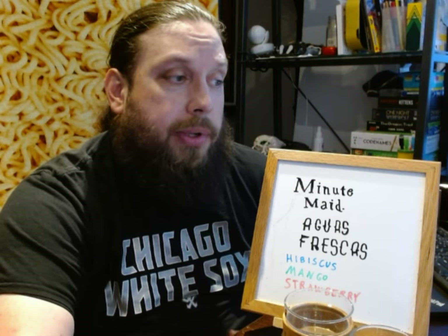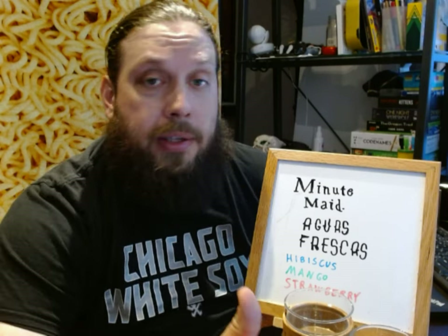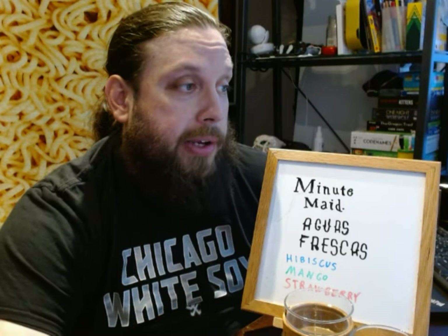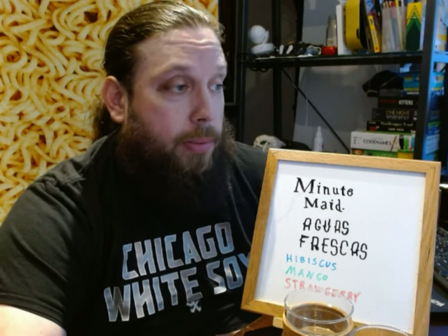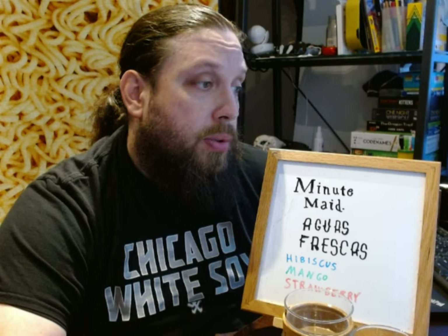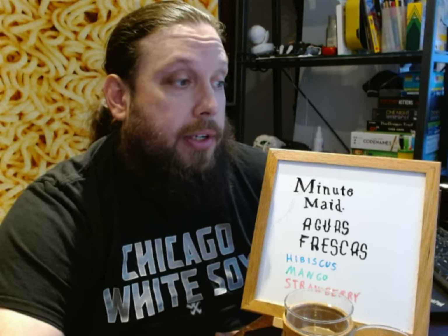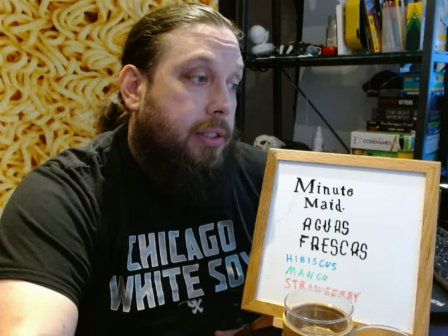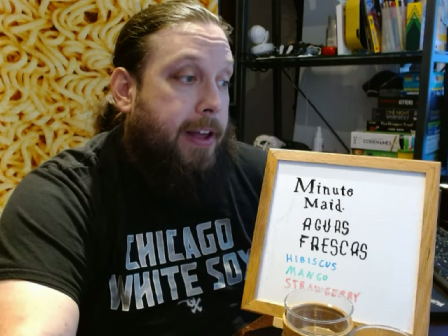Horchata is a very popular one, but some of the popular fruits you can get them in are cantaloupe, grape, guava, mango, melon, prickly pear, orange, papaya, passion fruit, soursop, strawberry, watermelon, raspberry, peach, cucumber, lemon, lime, pineapple, pitaya, and tamarind. You can also get them with chia seeds, horchata, sabata, hibiscus, alfalfa, and vanilla.